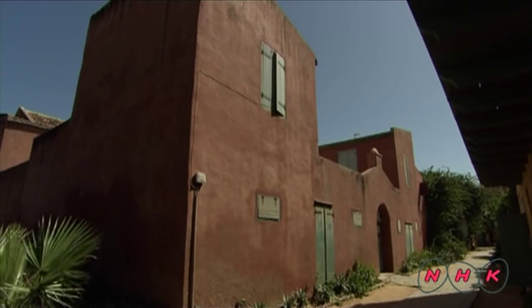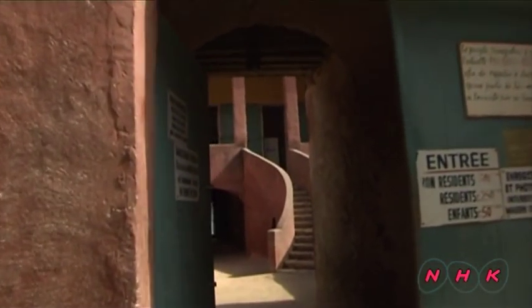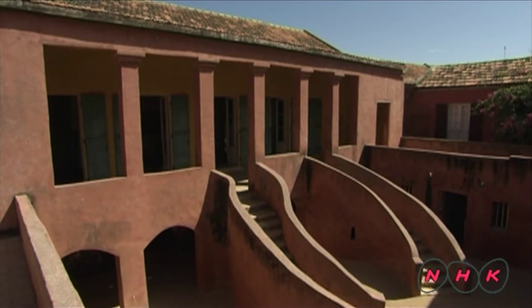This house is known as the House of the Slaves. It belonged to a slave merchant. Here in the courtyard, slaves were evaluated before being sold.